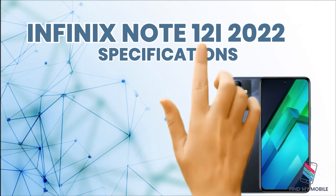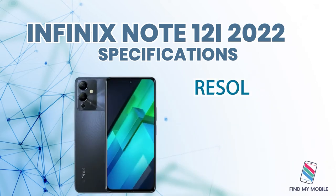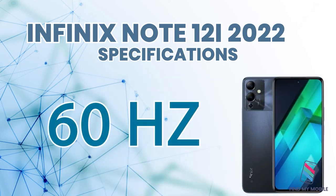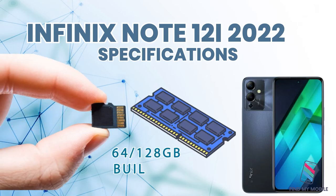The display is 6.7 inches with a resolution of 1080 by 2400 pixels and a 60Hz refresh rate. Memory options include 64GB and 128GB built-in storage with 4GB and 6GB RAM variants, and it supports a microSDXC card.